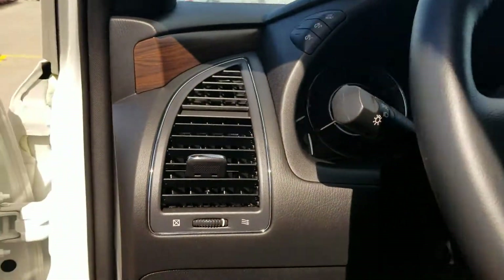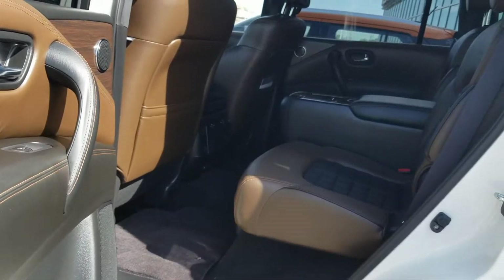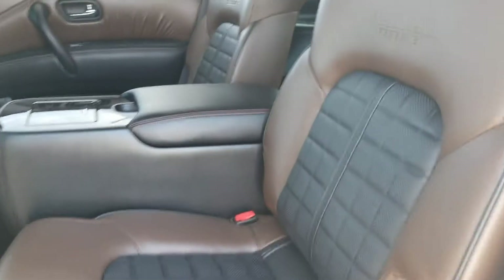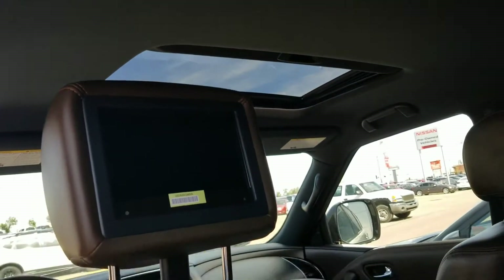The 360 camera is a great safety feature, along with the DCA and intelligent cruise control. Of course it also has a heated steering wheel and adjustable front headlights. In the back there are tons of space with the captain's chairs and a removable center console.